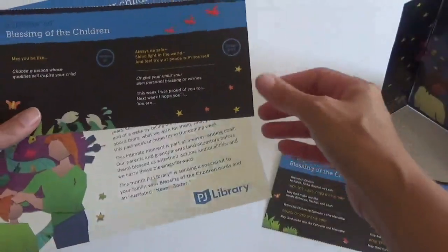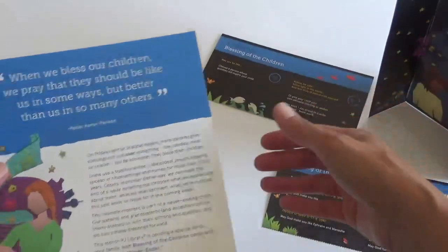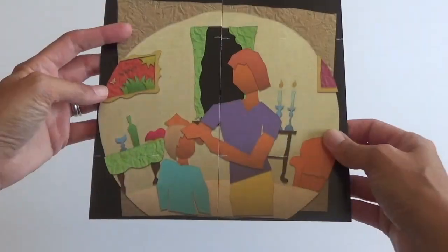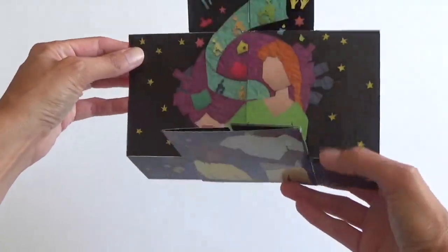PJ Library was looking for an engaging promotional piece that was both flat and flexible to insert inside of a book, to help parents teach their children a modern-day blessing that has been part of the Jewish tradition for over 3,000 years. The blessing is four parts in total, so the four panels of the flapper allowed the format to be the perfect design for the job.